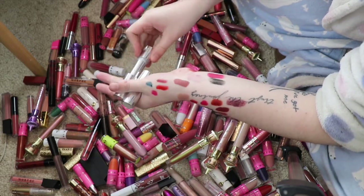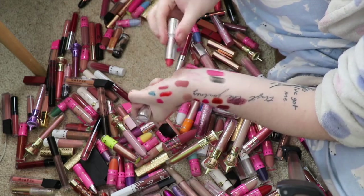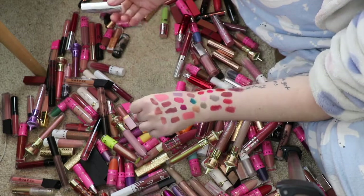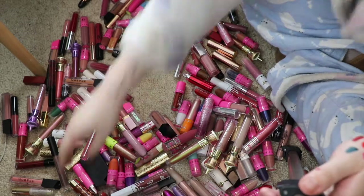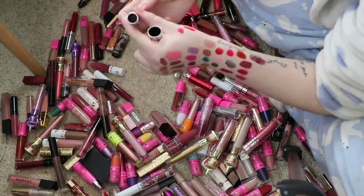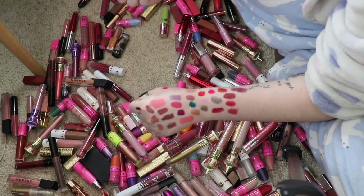I've got some Kylie Cosmetics ones here — this one is the shade Truffle, that's so beautiful, keeping that. Then we've got Amour — that's also very beautiful so I'll keep that. Oh here it is — wait no, that's Exo Beauty. This is the Exo Beauty Matte Liquid Lipstick in Wabi Sabi — I love this shade so much, it's so beautiful.